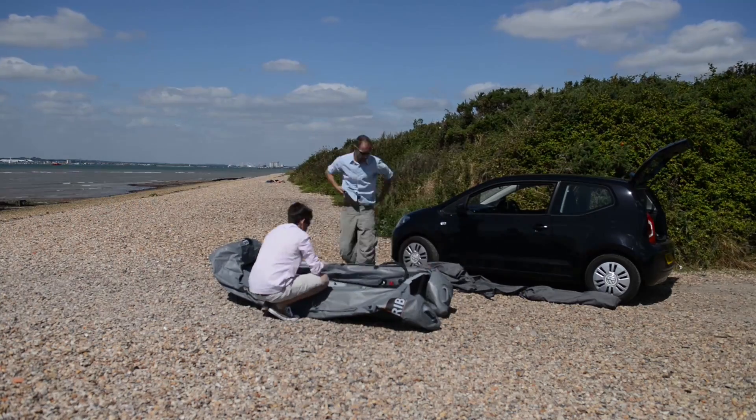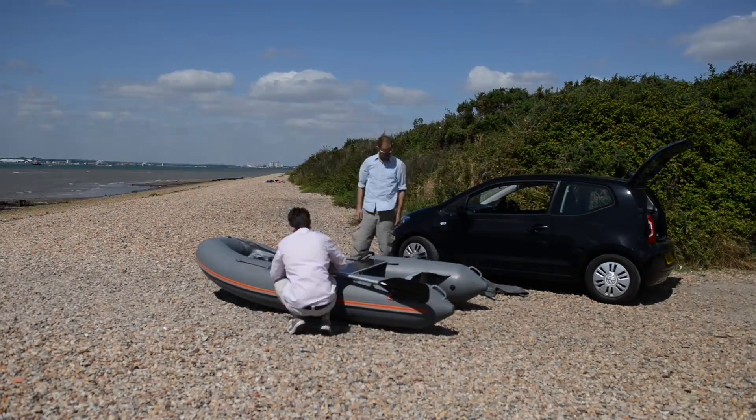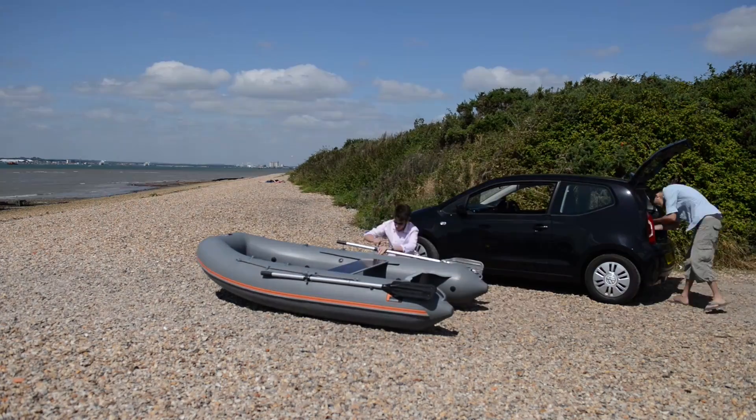To assemble a rib is very simple. You take it out of the bag, you unfold it, you blow it up. It shouldn't take you any more than five minutes to erect the boat and then maybe another five minutes to get your engine and all the other bits and bobs ready to go in the water.